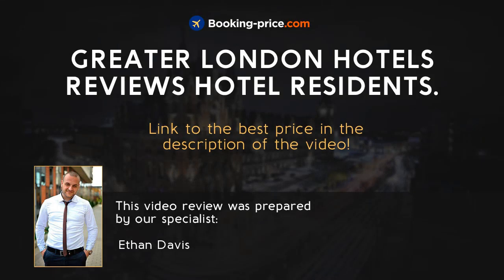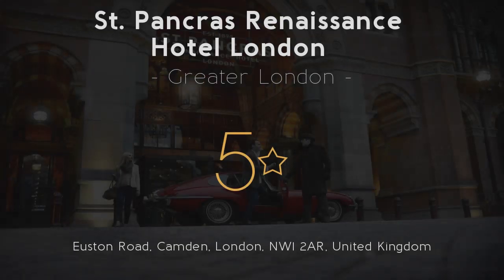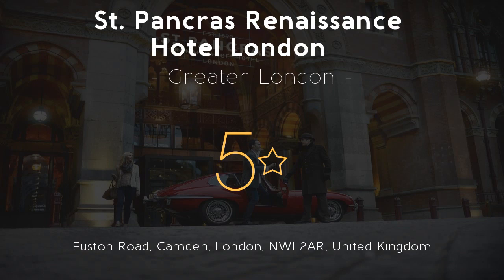Hotels in Greater London. Especially for travelers, we have created video reviews with the most important information about this hotel: St. Pancras Renaissance Hotel London, 5 stars.